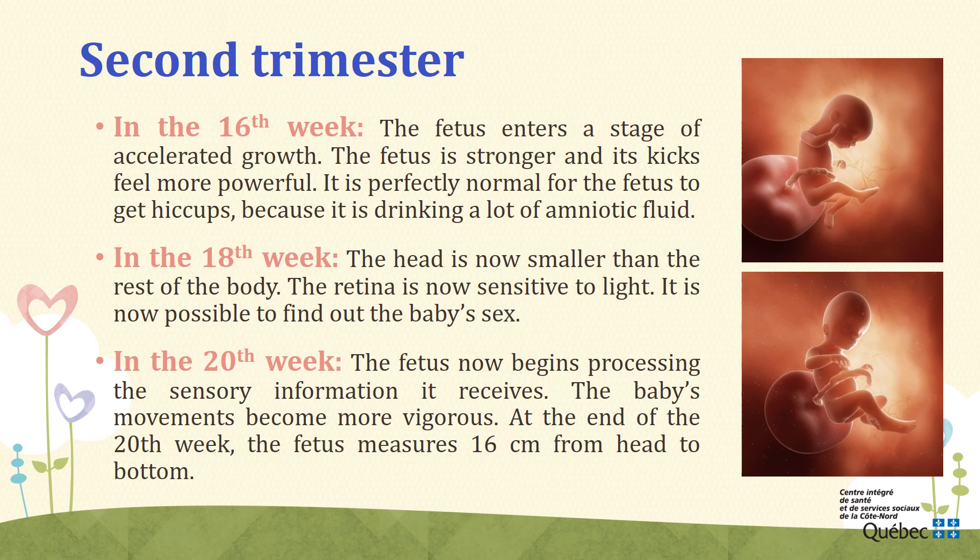Week 20. During the 20th week, you have reached the halfway point of the pregnancy. The fetus now begins processing the sensory information it receives. In its brain, the specialized zones for the five senses are in place. It is at this point that most mothers will feel the baby's movements become more vigorous. Between activity periods, the fetus sleeps a lot — from 18 to 20 hours per day. At the end of the 20th week, the fetus measures 16 centimeters from head to bottom.